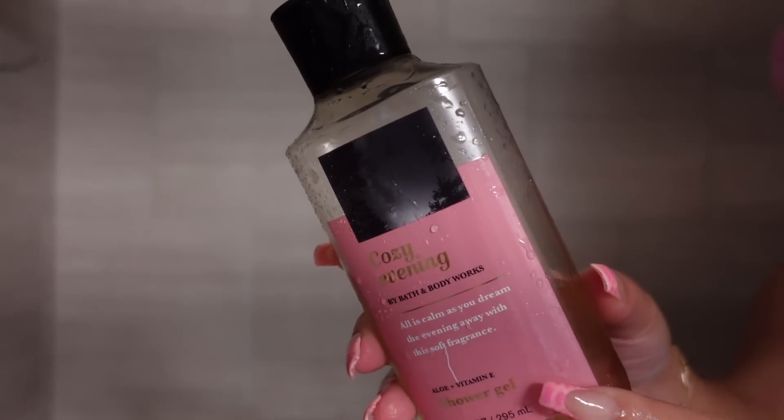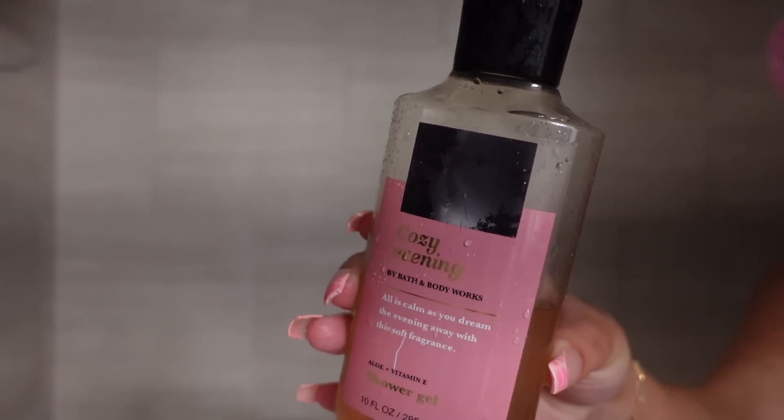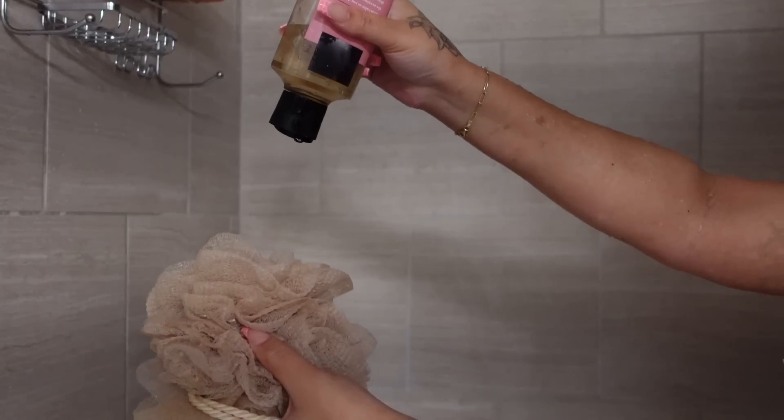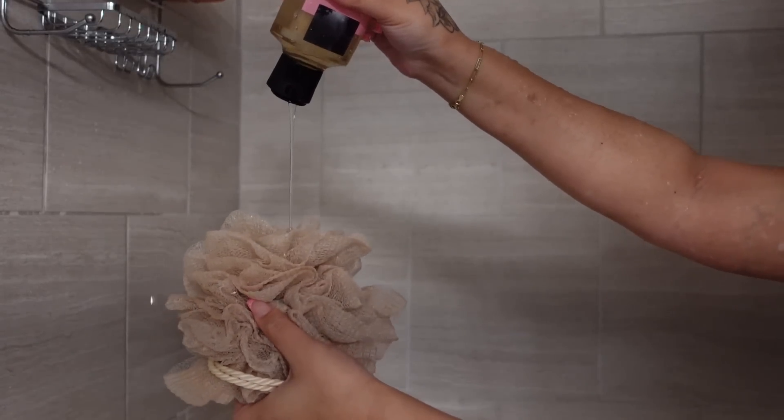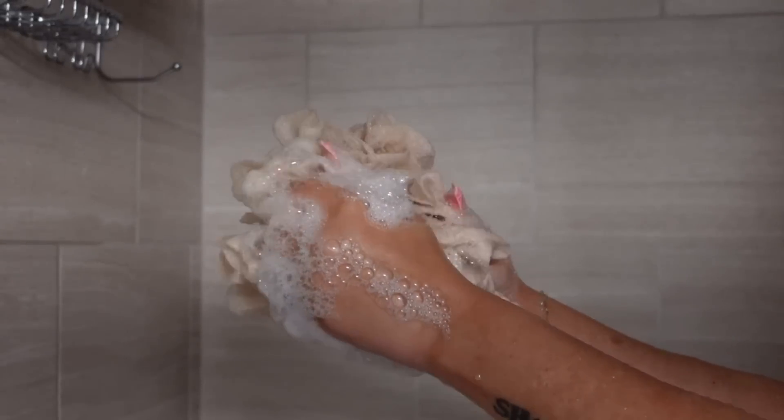Back in the summer I caught this cozy evening set on sale at Bath and Body Works. Y'all, it smells so good — it smells like a woodsy kind of vanilla, and I just thought it'd be perfect to use for this video.